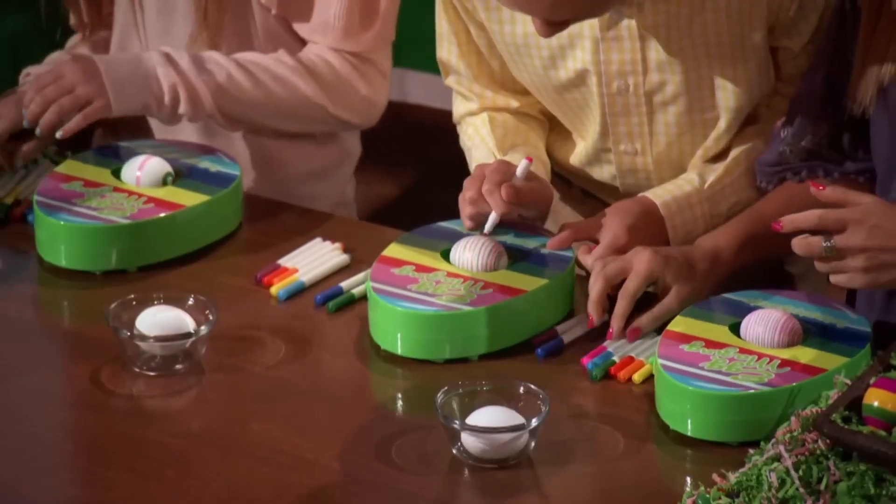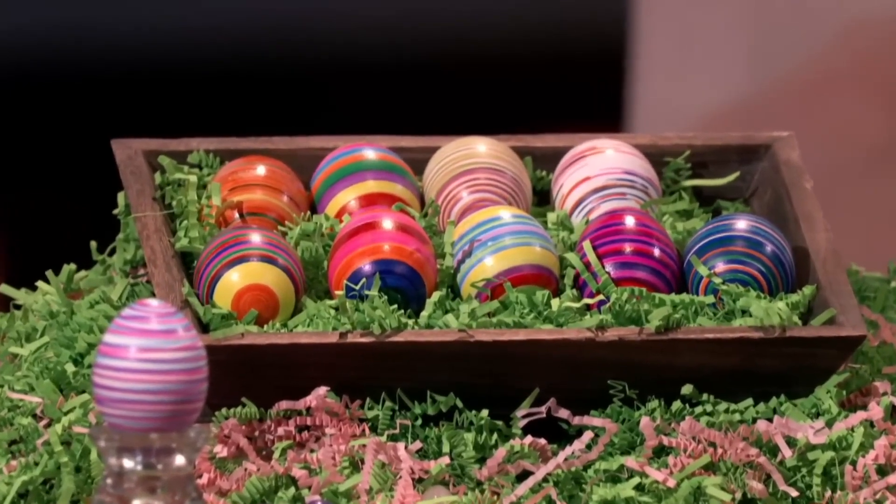So, Sharks, who wants to join us and help us change the way families decorate their Easter eggs? It's Eggmazing!